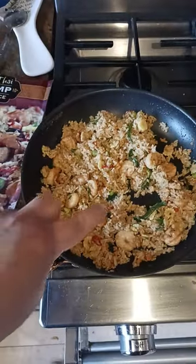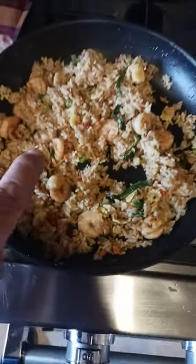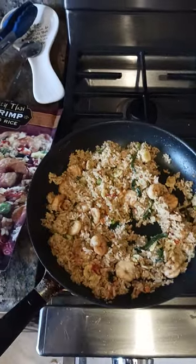And then in there, you do get about 10 pieces of shrimp that are all about the size of a quarter. So not a whole lot of shrimp — it's more rice than shrimp.